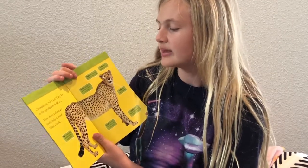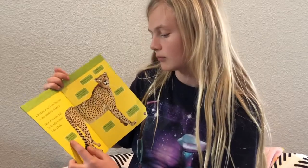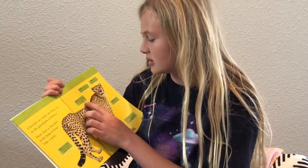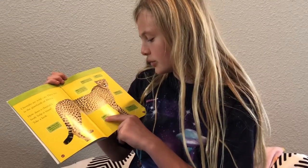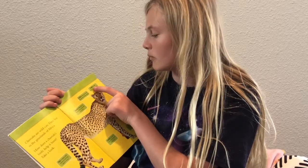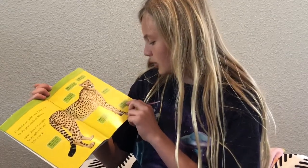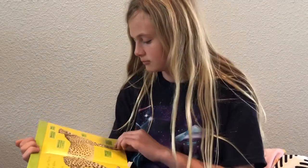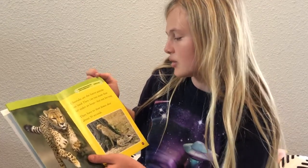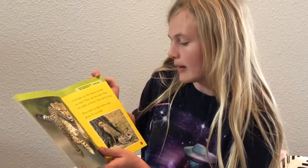Cheetahs are wild cats. They live in the grasslands of Africa. How does a cheetah's body help it hunt? Tail helps with balance during quick turns. Back bends to help cheetahs run fast. Legs pounce, run, and knock over prey. Eyes see prey up to three miles away. Ears hear sounds we can't. Teeth bite and kill prey. Claws grip the ground as the cheetah runs. Cheetahs are the fastest animals on land — they can run more than 60 miles an hour, but they have to slow down after about 20 seconds.